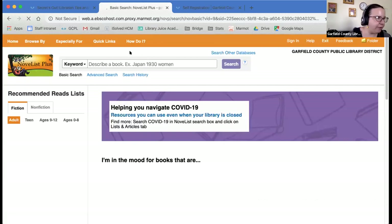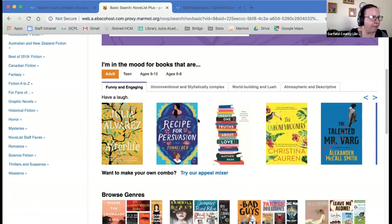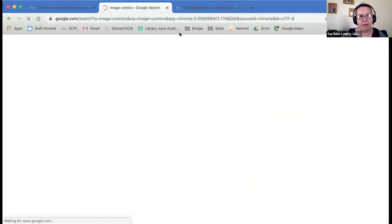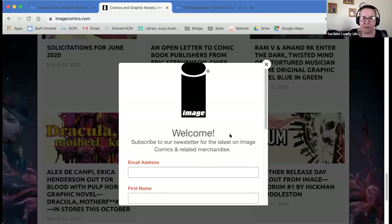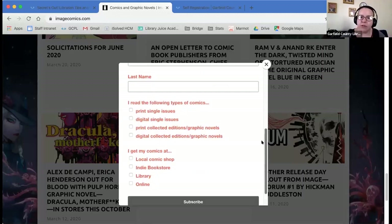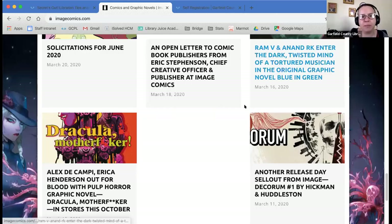I'm going to quickly talk about another way to find upcoming books that you might like — basically find some publishers you like and get their emails. I'm going to do a Google search for Image Comics because I love their comics. As I start scrolling down, I'm looking for their newsletter. The thing about getting these newsletters is librarians do this all the time so that they know what upcoming books they might want to order, and you can totally do it too. You put in your email address and what types of comics you like, and it will send you information on what's coming up.